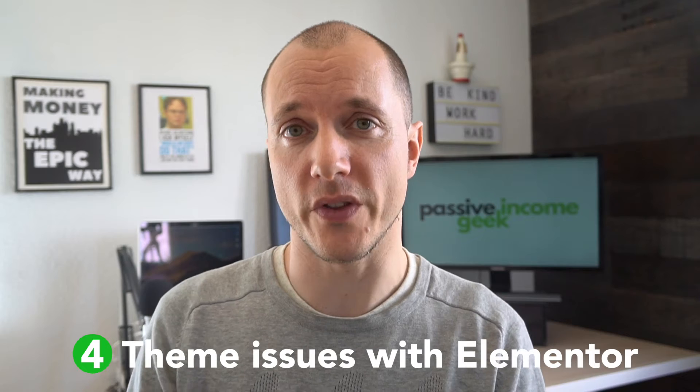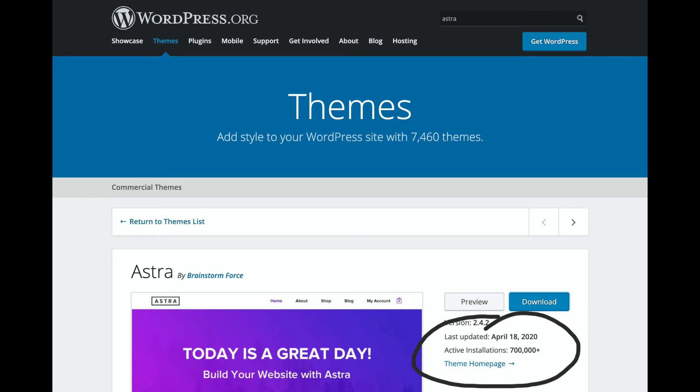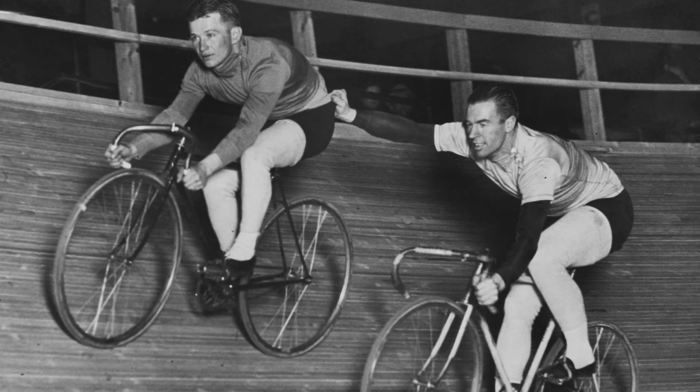You also need to choose a theme that works well with Elementor. I'm using the Astra theme — it works really well. Just Google the theme you want and see if anyone has had issues with it. For example, you need to have jQuery turned on in the theme. The easiest way to check is to go into WordPress and search for the theme to see how many installs it has. Go for a theme with a lot of installs — Astra has hundreds of thousands. That means it will most probably work with Elementor, and it's also great for security and speed.